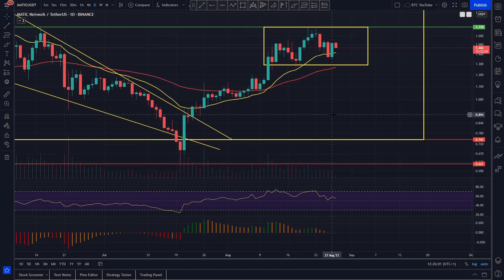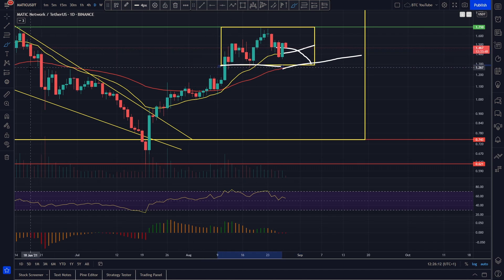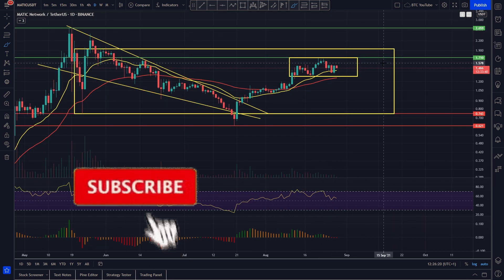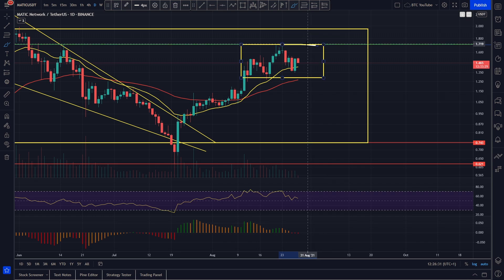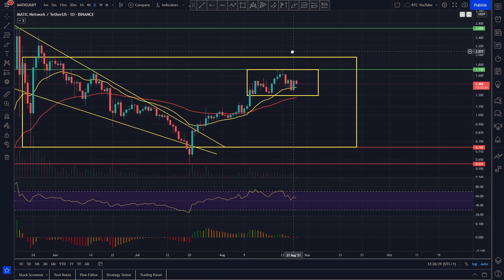For short-term price predictions: if we start to roll over, we've got the 55 EMA as strong support. If we lose the 20 EMA, we'd look at around $1.30 as very strong support — coinciding with the bottom of this mini range and previous swing highs — along with a retest of the range low coinciding with the 55 for a bounce. If the market starts pumping, we're looking at Polygon breaking out above $1.70–$1.72 and anticipate coming up to around the two-dollar level as our next short-term price target.